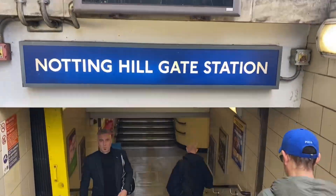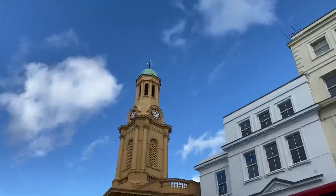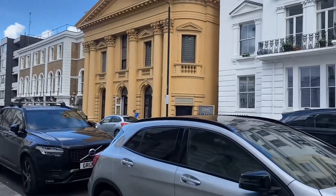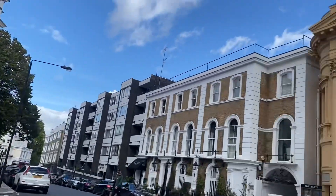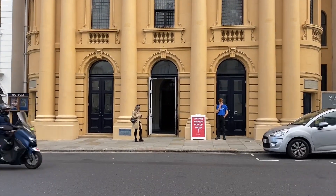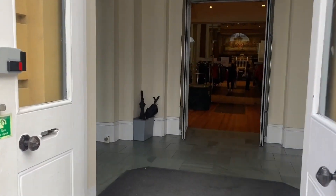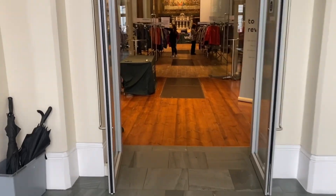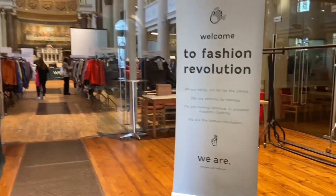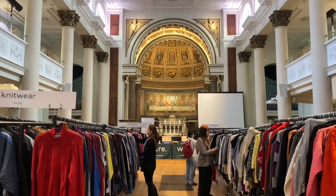Notting Hill is a beautiful place. Here we are at St. Peter's Church. It's a five minutes walk from Notting Hill Gate Station. It's not a normal walk-in type of event — you need to buy tickets online. £1.50 is the price of the ticket. The best part is you get a refund at the checkout counter. It is very organized and divided into two sections, male and female.